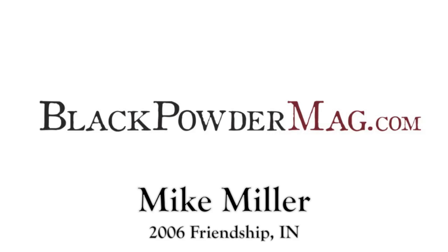Good morning. I'm here with Mike Miller, and we're talking about black powder guns and Flintlocks. Mike, tell me how you got your start in that business.